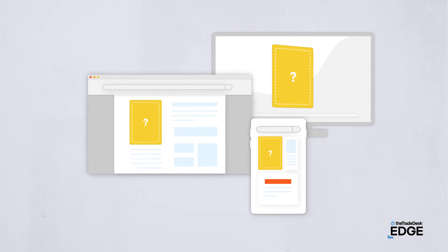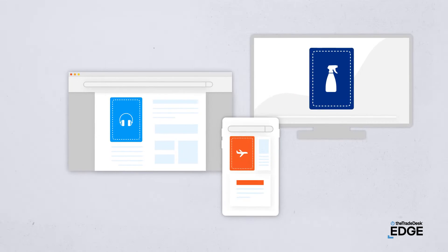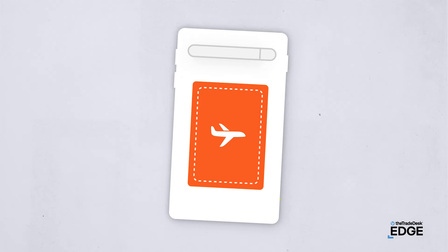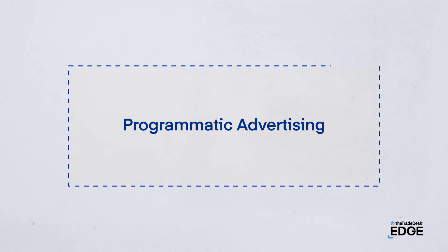Ever wonder how online ads can show you relevant products right when you need them, as if by magic? Well, what happens for a targeted ad to reach you is, in some ways, more impressive than magic. It's called programmatic advertising.